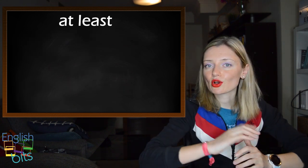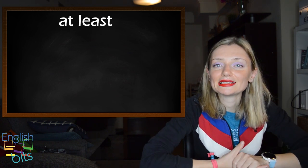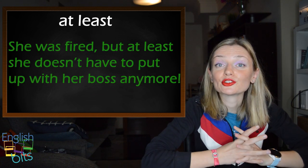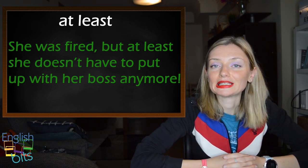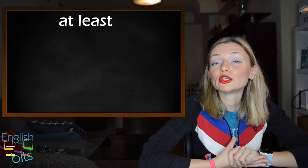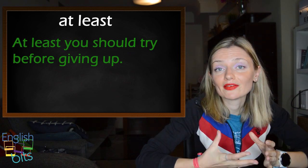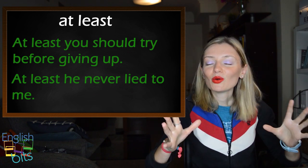The second use of 'at least' is to add a positive comment in a negative situation. For example: she was fired, but at least she doesn't have to put up with her boss anymore. We also use 'at least' to mean 'even if nothing else is true or you do nothing else' — for example: at least you should try before giving up, or at least he never lied to me.